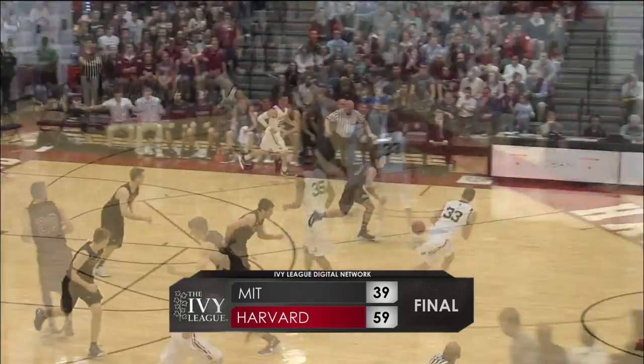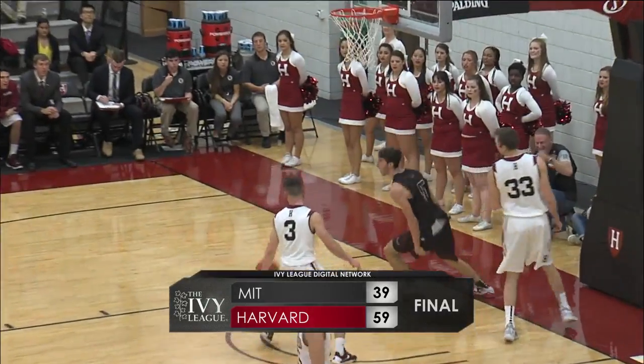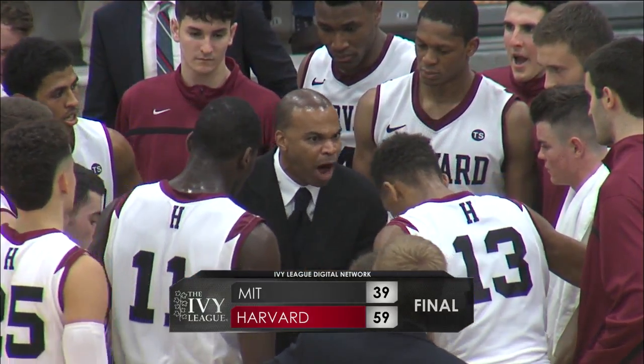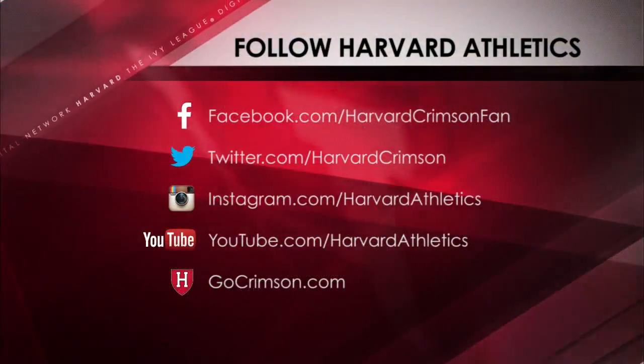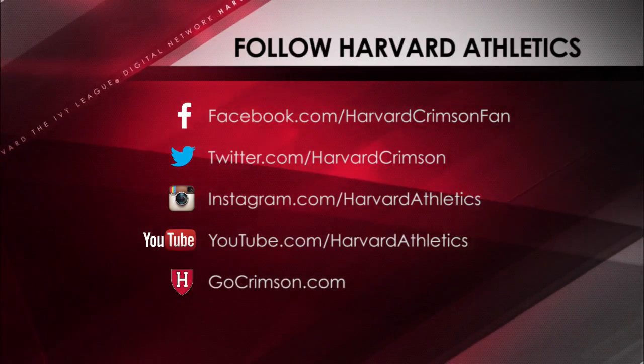If you watch this entire game on replay, as well as other games and on-demand content, visit IvyLeagueDigitalNetwork.com on your desktop or mobile device. This has been a presentation of the Ivy League Digital Network.